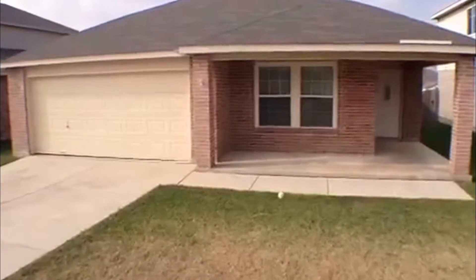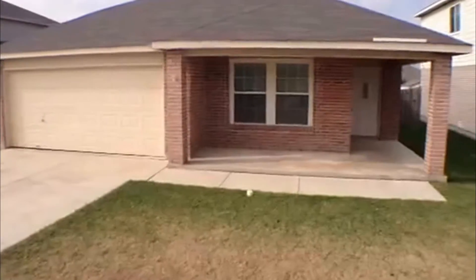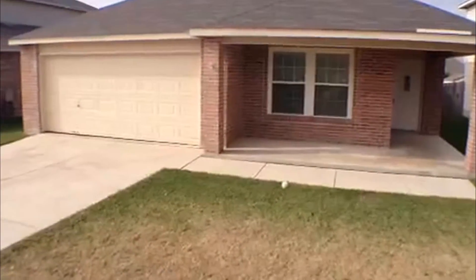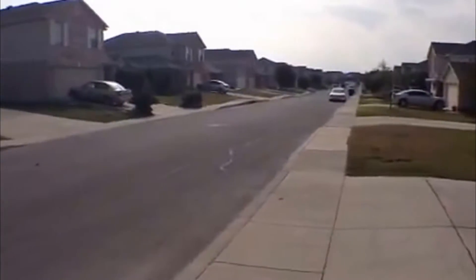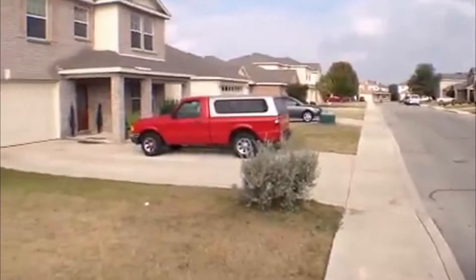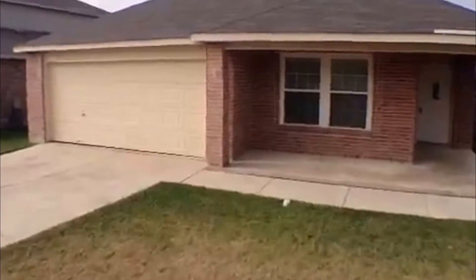Hi, this is Jeff here with Liberty Management. I'm going to show you a 3 bedroom 2 bath here in San Antonio, Texas, that's for rent. It's located in West Creek, close to Talley Road. We'll swing around here and take a look at the neighborhood. This house is ready for move-in, managed by Liberty Management.